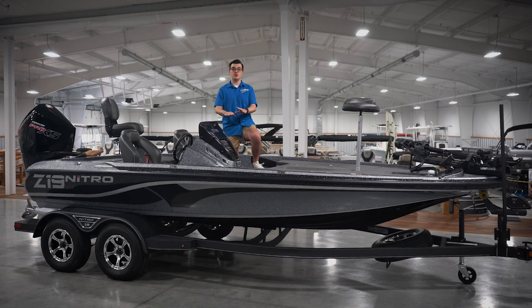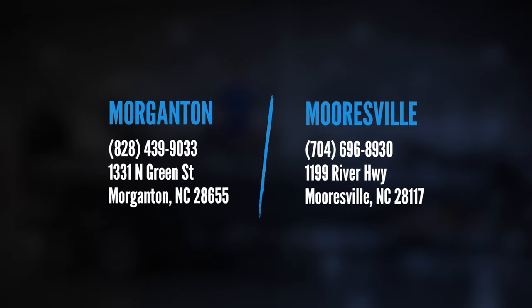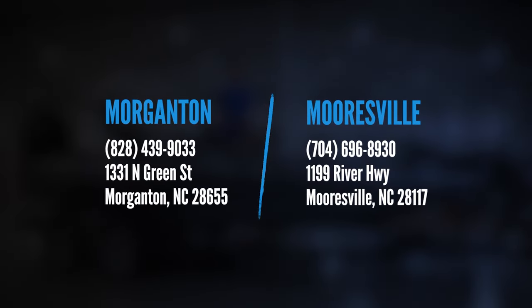To learn more about the all-new 2023 Nitro Z19 Pro, give us a call or visit our website at foothillsmarine.com, or stop by and see this boat in person.